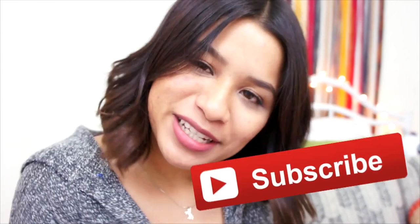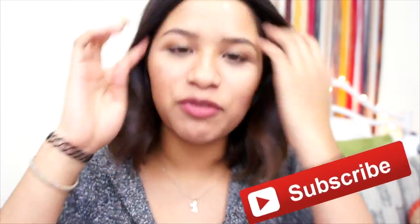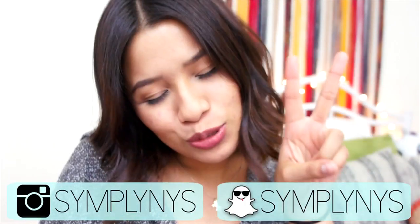If you're not yet subscribed to my channel, don't forget to subscribe. The subscribe button is down below. Don't forget to give this video a thumbs up, and don't forget to follow me on my Snapchat and my Instagram. I only have those two social media, so don't forget to follow me on those. And let's just get started.